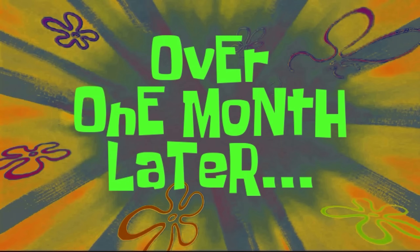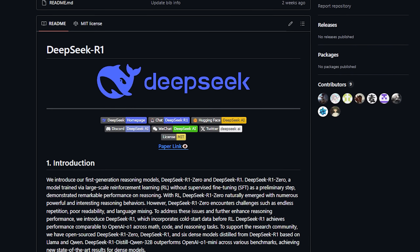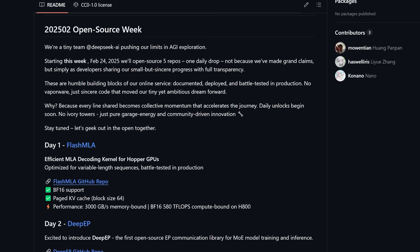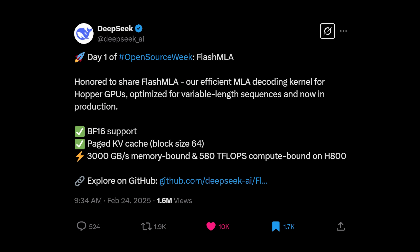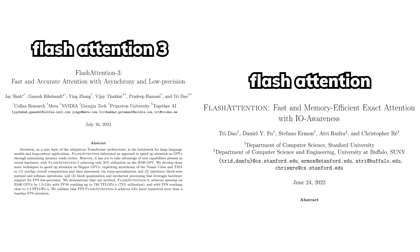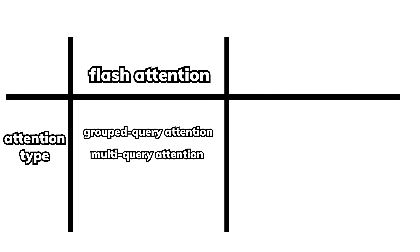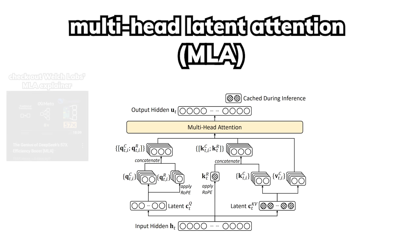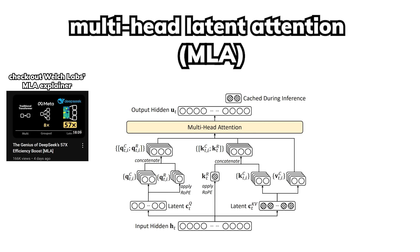Anyways, one month after DeepSeek open-sourced their DeepSeek R1 model and crashed the stock market, they announced this open-source week that lasted five days with one release per day. Starting with day one, the first repo they open-sourced is called Flash MLA. If you have heard of Flash Attention, it's basically the same thing but for MLA, which is short for multi-head latent attention — DeepSeek's custom attention architecture proposed back in mid-2024.